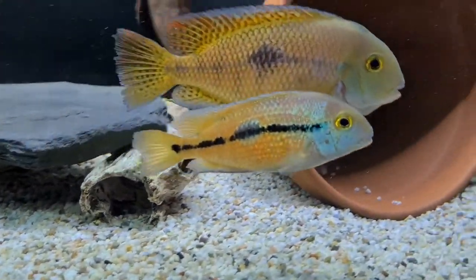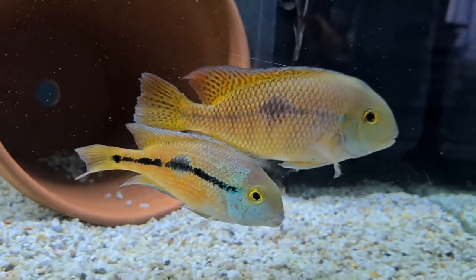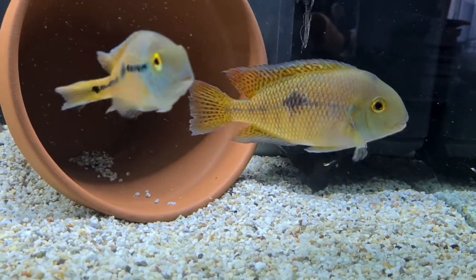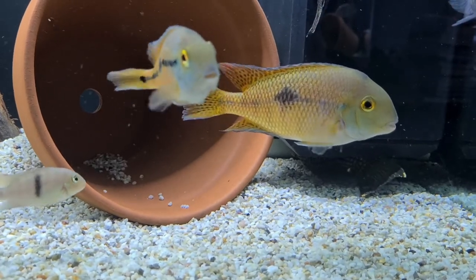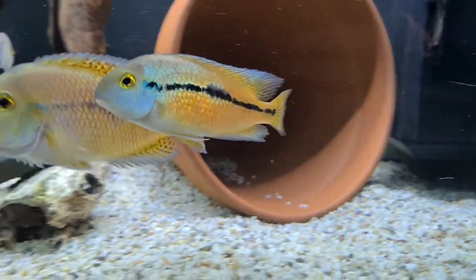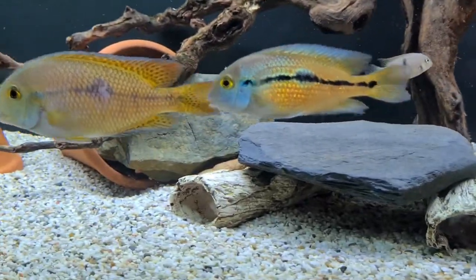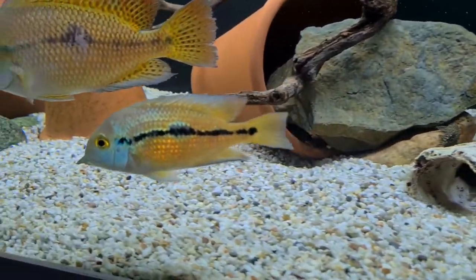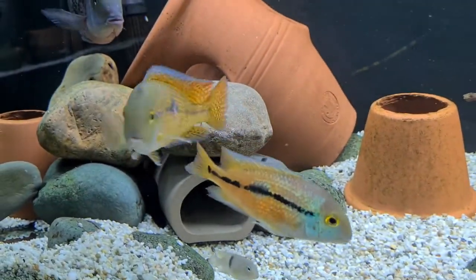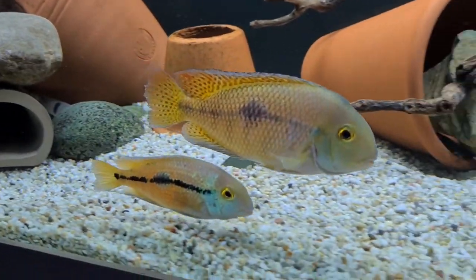They are relatively easy fish to spawn, like a lot of Central Americans. This is a breeding pair — stunning aren't they, I'm really happy with these. The male in this video is probably about six inches and the female around four. In my tank at the moment they're actually looking for somewhere to spawn, so we're probably going to see some wigglers if they get that far without the other fish in the tank.